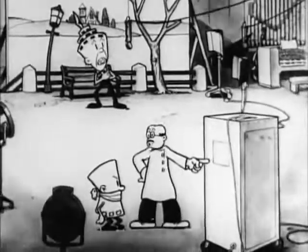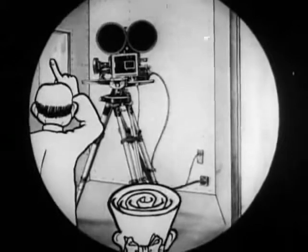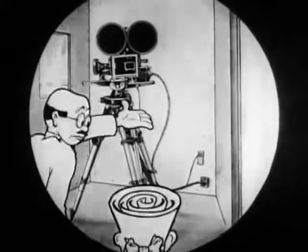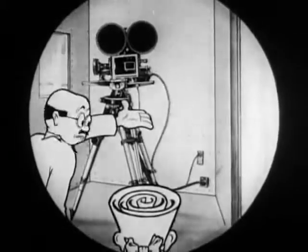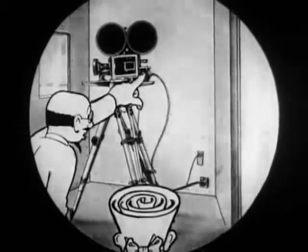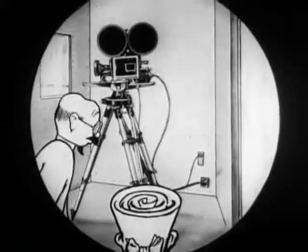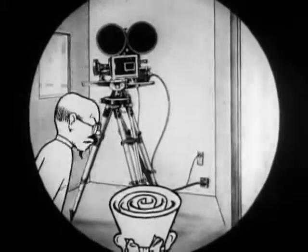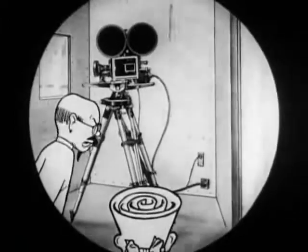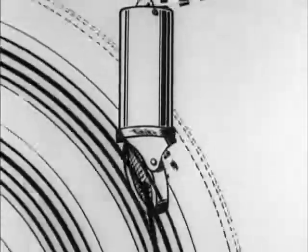Now I'll explain. Inside this booth is a motion picture camera, which is taking pictures through this window. We use a soundproof booth — when it's closed, it keeps the camera noise away from the microphone. The camera is operated by a motor which runs at exactly the same speed as the motor in the sound machine. It's hot in this booth — let's get out on the set again, and I'll show you how the sound is picked up by the microphones on the stage.